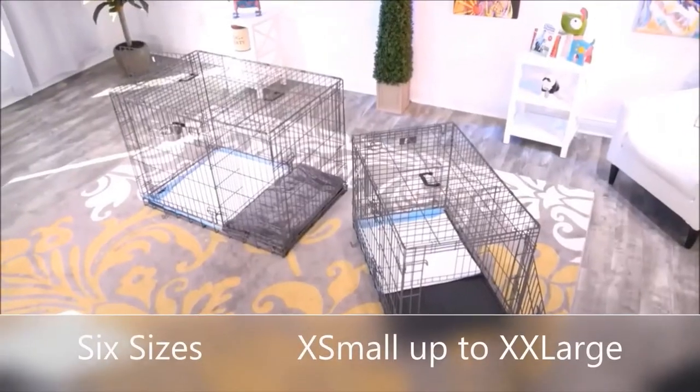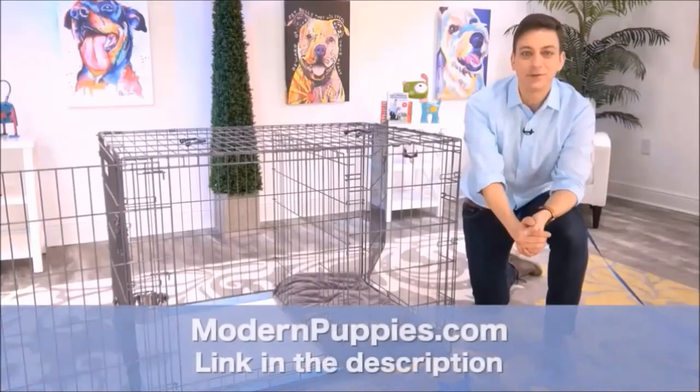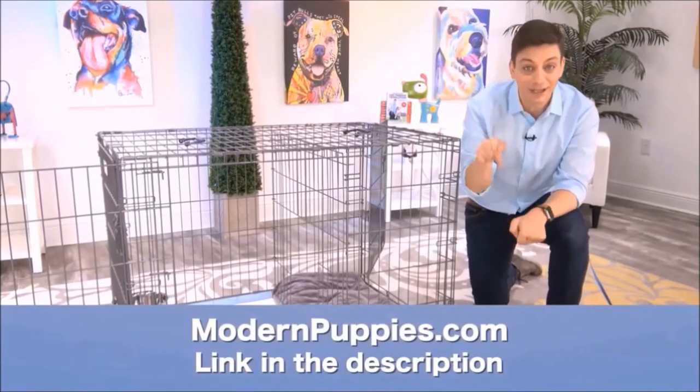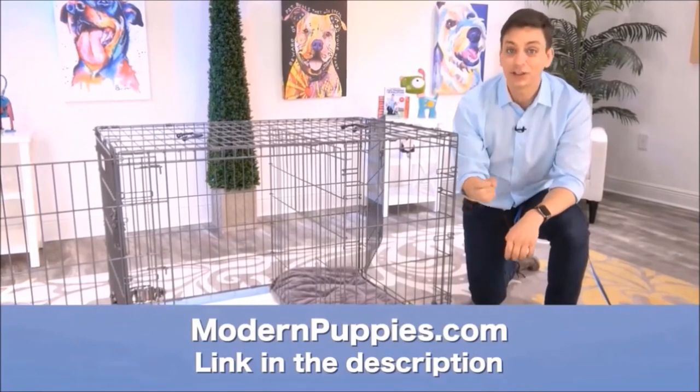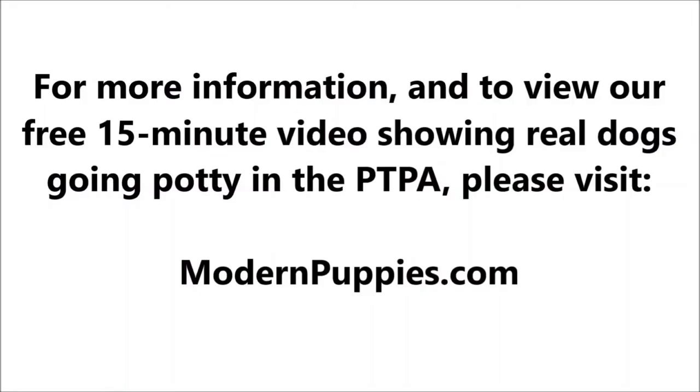The potty training puppy apartment comes in many sizes to fit all types of dogs. You can get the Potty Training Puppy Apartment at ModernPuppies.com. I'm going to have a link in the description, along with a coupon code that's going to give you a nice discount. Take care.